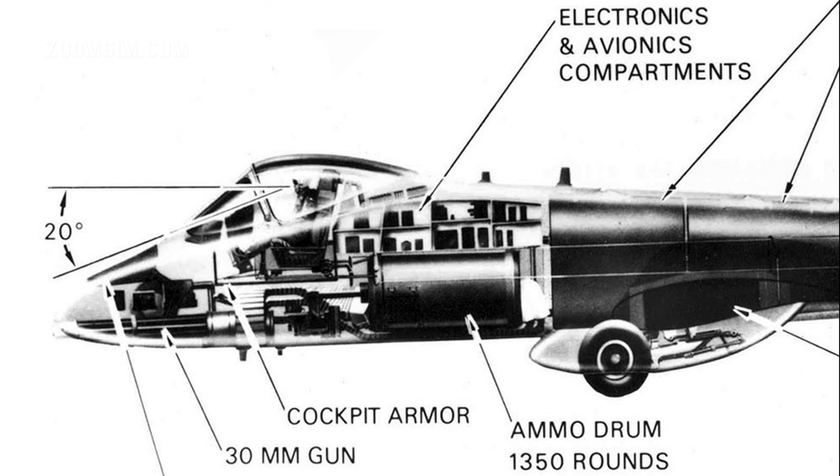The cannon has a rate of fire of 3,900 rounds per minute, but is limited to one and two second bursts to conserve ammunition and prevent overheating. The spent casings are recycled back into the ammunition drum, eliminating the need to generate sufficient energy to eject spent casings clear of the airframe.